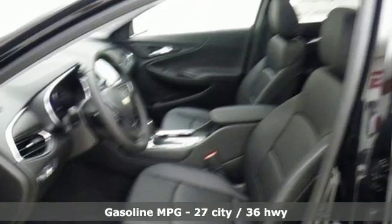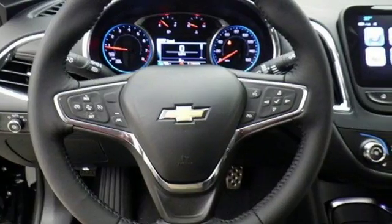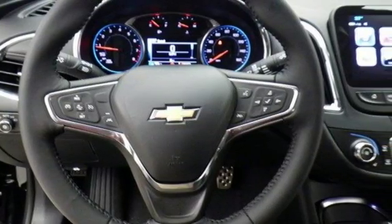The spacious interior will please your passengers and the attention you'll get in this Malibu will please you. OnStar is on standby for when you need it most, and Stabilitrack will help you stay on the road.